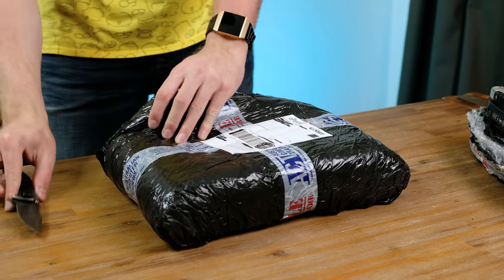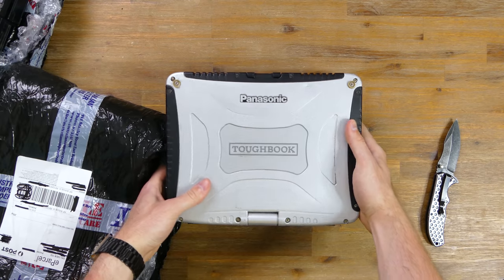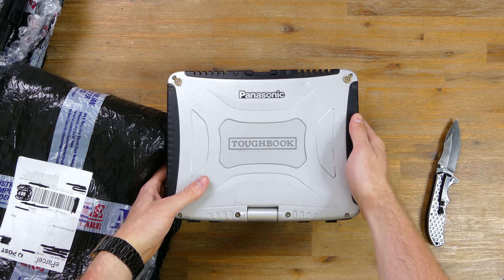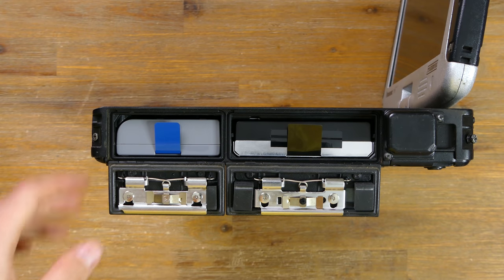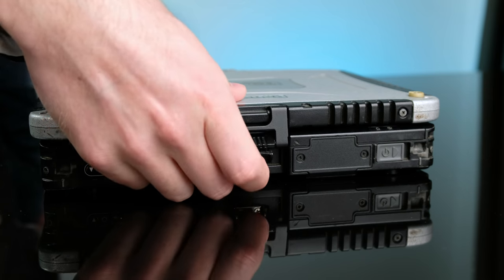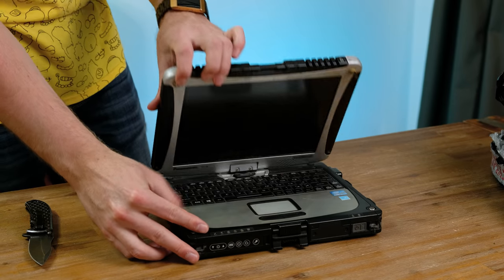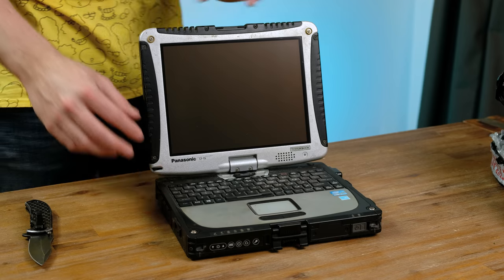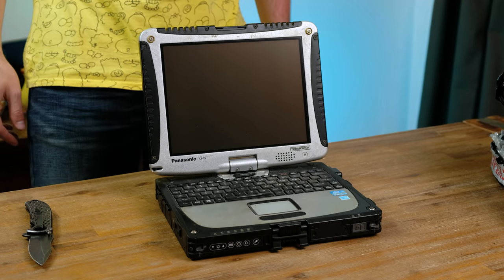I accidentally won another auction for a very similar B-grade Toughbook. This one looks like it's actually in much better condition. Not only that, it actually has the hard drive and the battery, which are not cheap to purchase individually. The latch is also present, making it stay closed a whole lot more securely. Taking a look inside it's far better, but it is definitely in desperate need of a clean — you could say that about most laptops though.